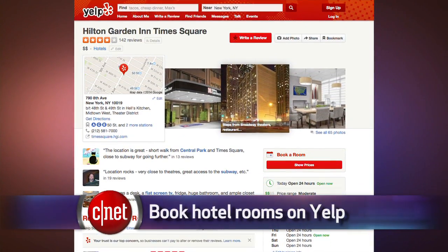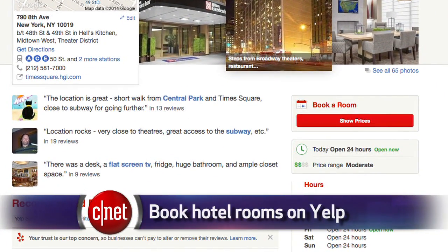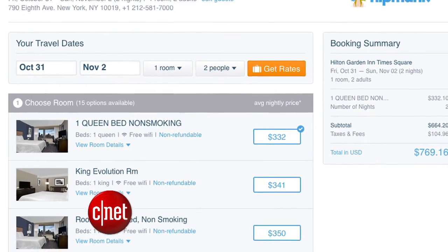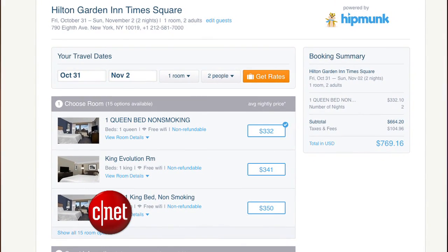Yelp itself is also adding new features. Now you can book a hotel room right from a Yelp page. Yelp struck a deal with the travel search site Hipmunk — read a review on a hotel, then just book it on the same page. Yelp started down this path with some beauty businesses, letting you book a spa appointment or a haircut through Yelp.